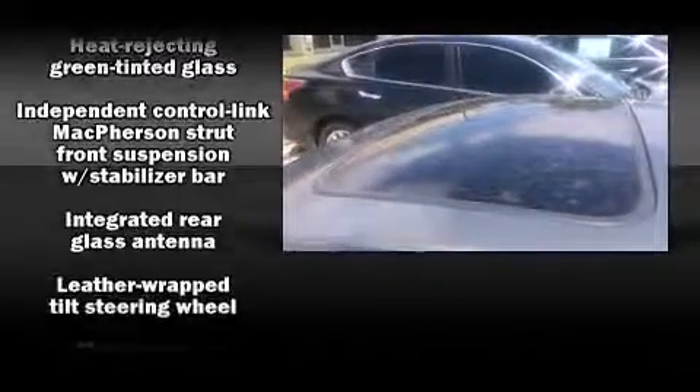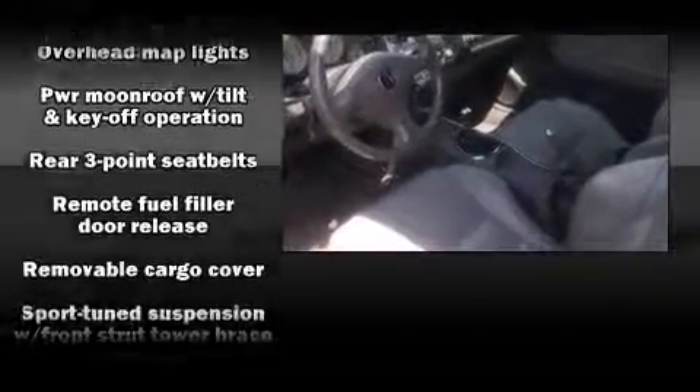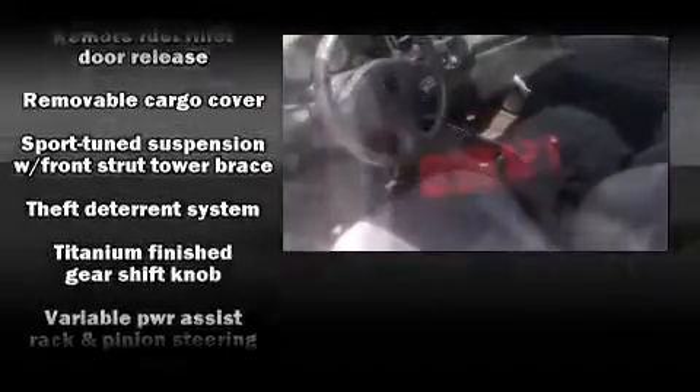Acura also prioritized safety and security by including dual front impact airbags, front side impact airbags, a security system, and four-wheel disc brakes with ABS.